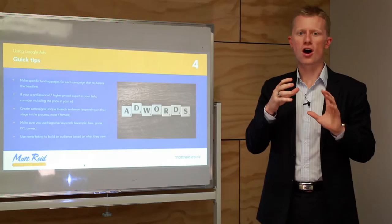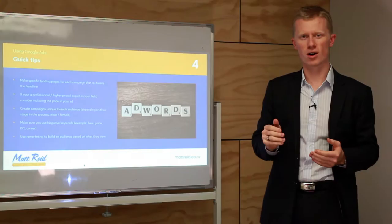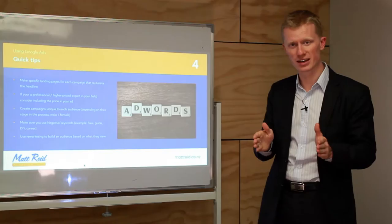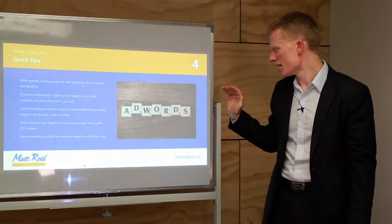If you're a professional or high-cost service charging a lot per hour, consider including your pricing in your ads. If you say 'from $2,000' or 'from $500,' people looking for a free or cheap service won't click your ad — which means you don't pay for clicks from people who aren't your target. If you're getting lots of clicks but people aren't calling, consider adding your pricing to filter out the wrong audience.